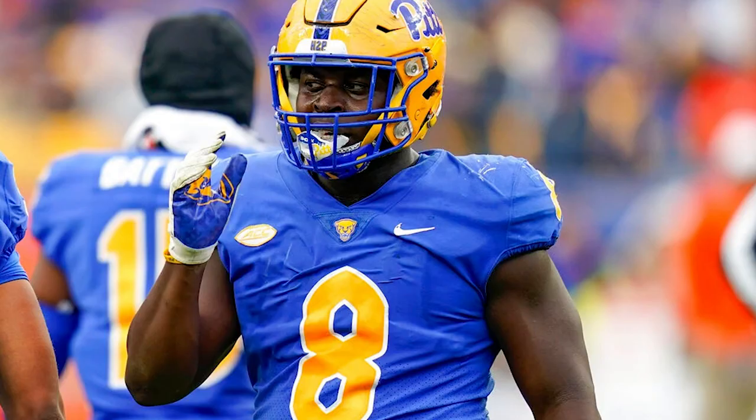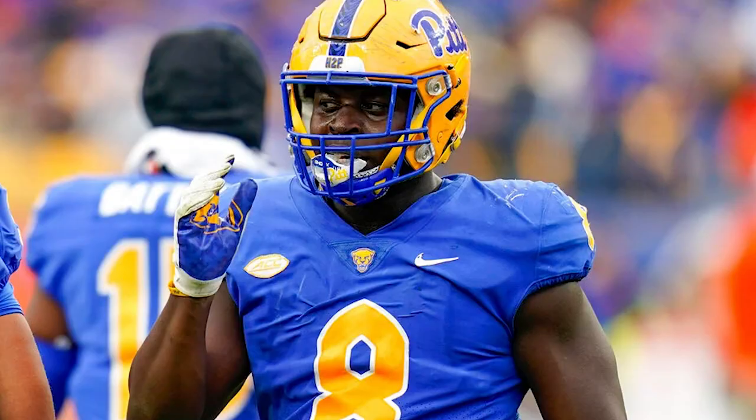He's drafted 19th overall to the Tampa Bay Buccaneers. He's a really explosive player. I talked to some Bucs scouts and front office guys. They were saying so many good things about his explosive playmaking ability, how violent he is with his hands and feet, and how strong he is as a player — and had some good things to say about his character as well.